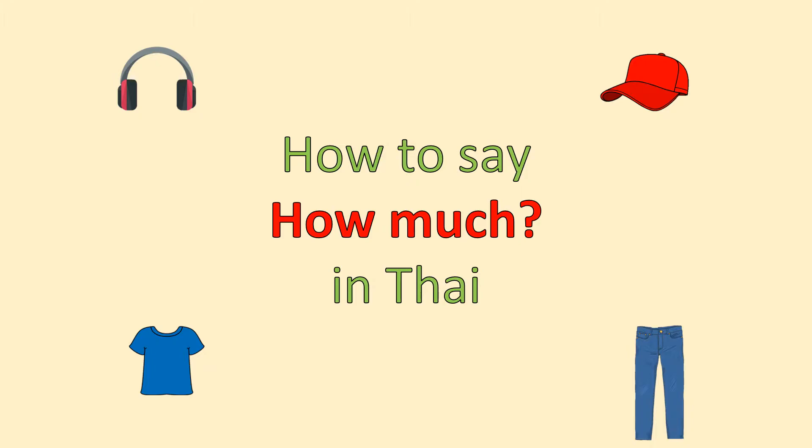สวัสดีครับ. Hello everyone, my name is Chin. Have you ever gone shopping in Thailand? I believe someone watching my video has gone shopping in Thailand before. But if you haven't, that's okay. Today we will learn the important question in Thai when we go shopping — that is, how much.